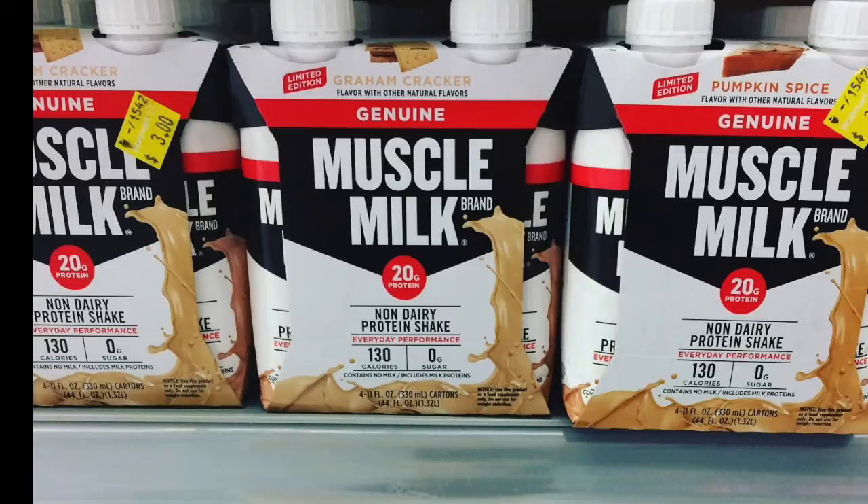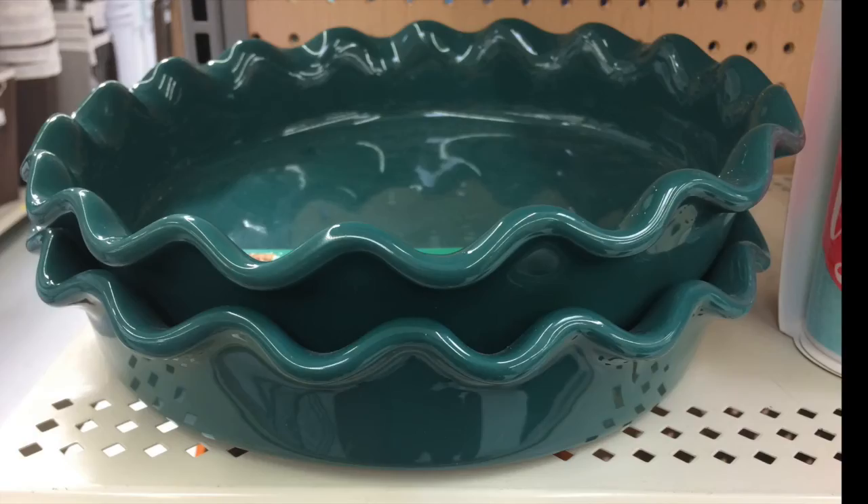We have Muscle Milk — $3 for four of those containers, which is a really good price point on clearance. I did look at some of the expiry dates and some of these had already passed, so I just passed on this deal altogether. But if you can go through the big stack and find something that hasn't expired, it might be worth getting if this is something you really like to have in your pantry.